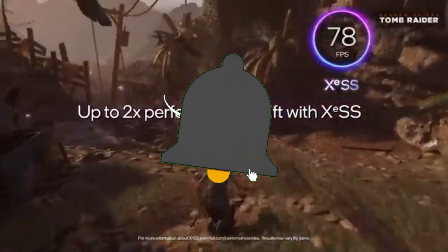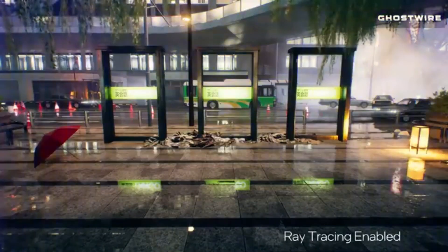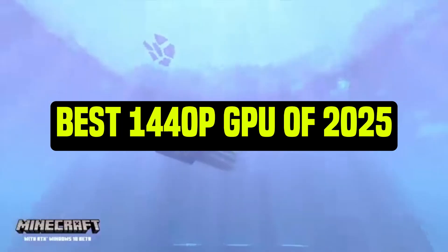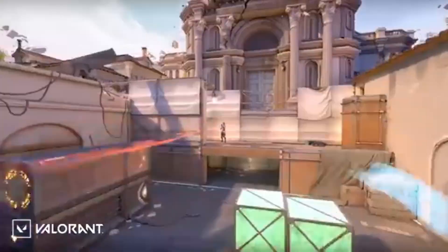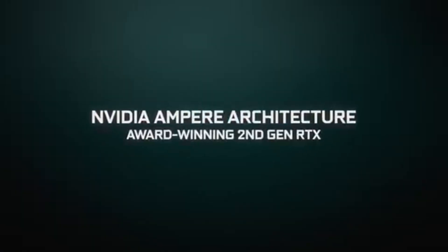Welcome back, tech enthusiasts. If you're hunting for the ultimate 1,440p GPU to elevate your gaming or creative projects in 2025, you're in the right place. Today we're diving into the best 1,440p GPUs of 2025. Whether you're a gamer looking for smooth performance or a creator needing robust power, we've got you covered.